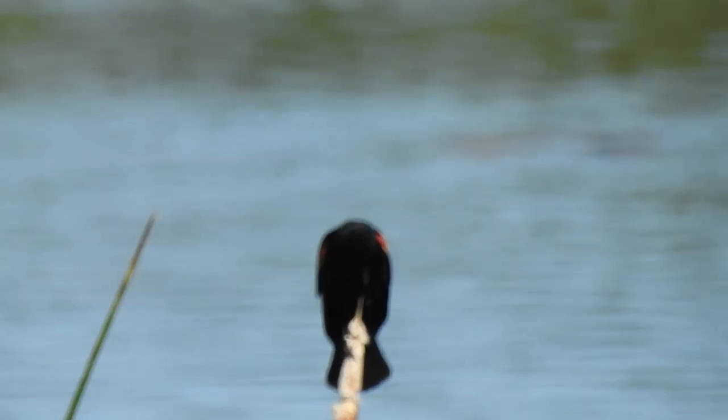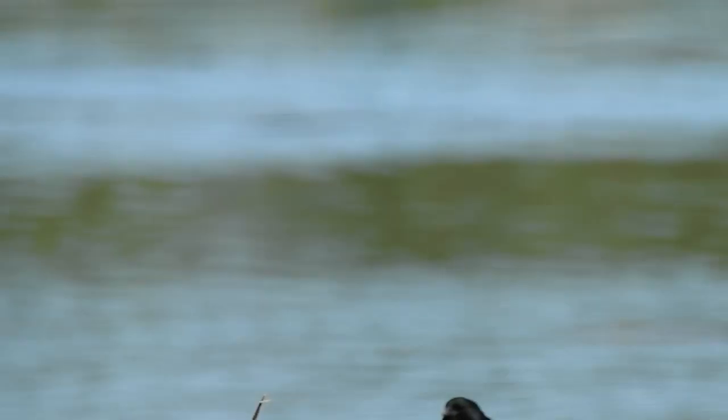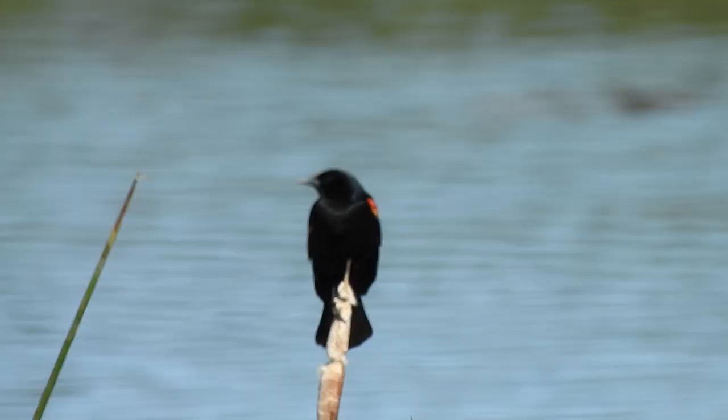The red-winged blackbird is usually found in marshes and wetlands. Red-winged blackbirds typically eat insects in the summer and seeds throughout the winter.